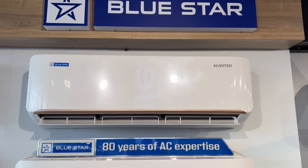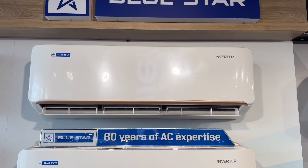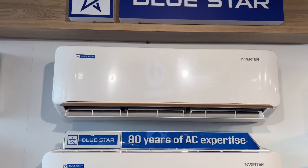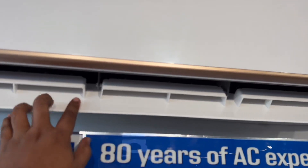The warranty is for one year. The 10-year warranty is also available.